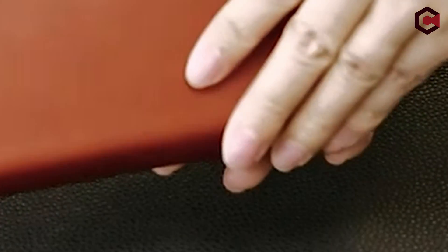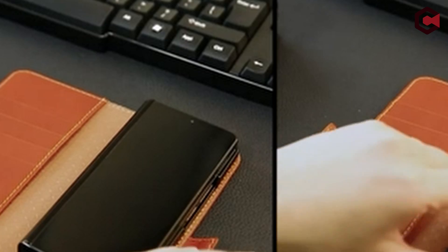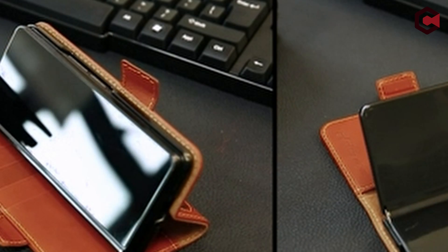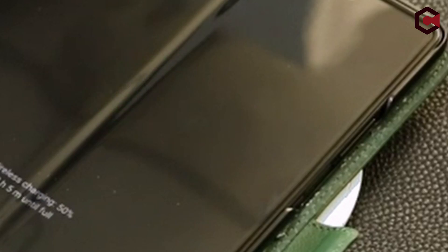Furthermore, for non-artificial product defects, a lifetime replacement warranty is provided. It should be noted that excessive card storage may impair the magnetic closure function. Please keep in mind that the S Pen is not included.